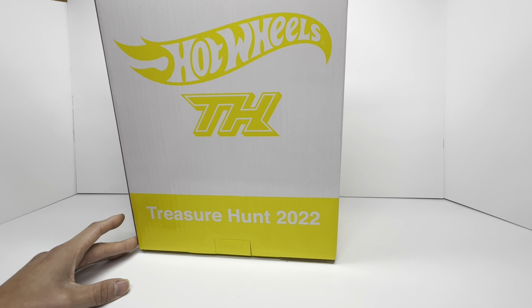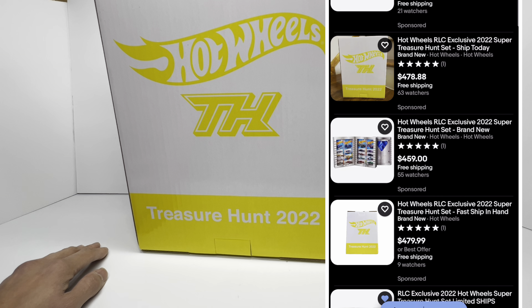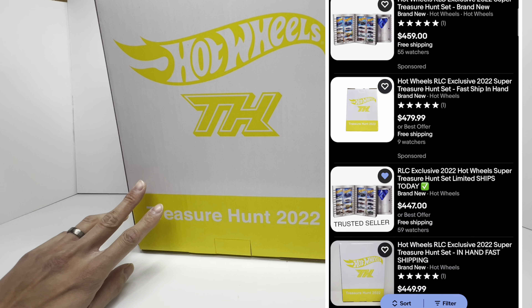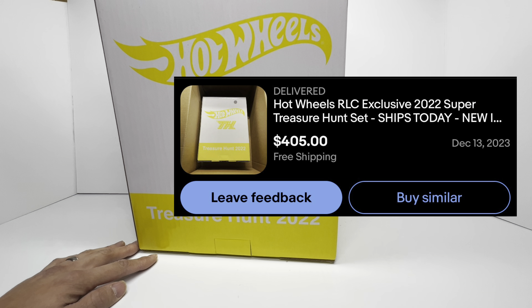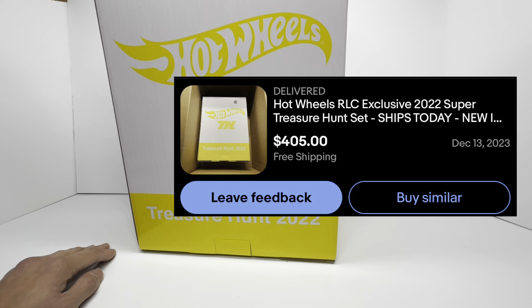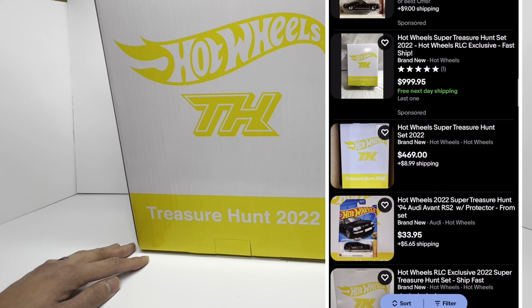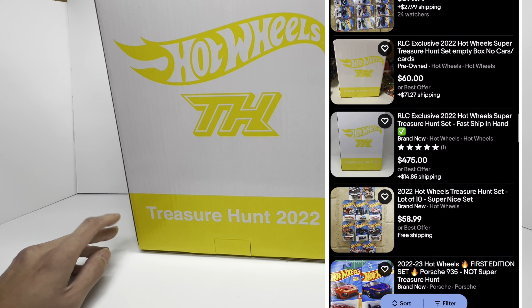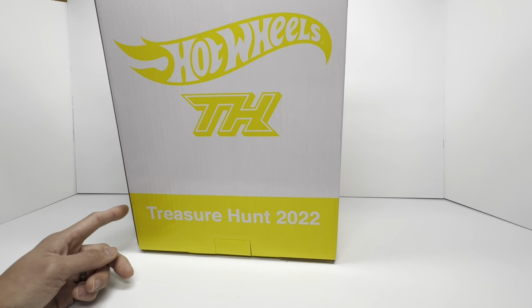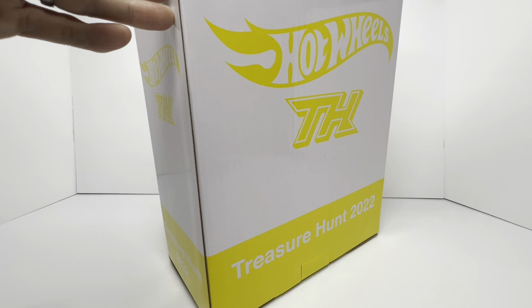This super treasure hunt set has definitely hit its low, or pretty close to it, from a value standpoint. Right now on the secondary market, these super treasure hunt sets are sitting at about $400 to $450. I just picked this one up off eBay about a week ago for $405, and after shipping and taxes it came out to about $428 total — which, as you'll see in a second, was a steal because the value inside this box is way more than $428. Let's get this open so you can see exactly what I'm talking about.